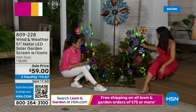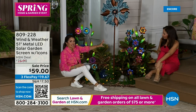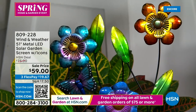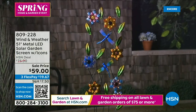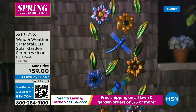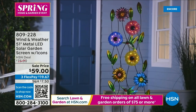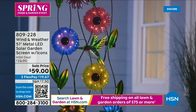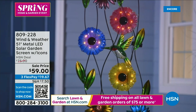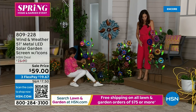One more really cool item from Wind and Weather — it's metal and glass, looks like stained glass, like a little fence. At night it lights up with LED solar lighting. You stick it into the ground anywhere — maybe a dead area in your yard or to highlight greenery. It's over four feet tall. You choose between dragonfly, hummingbirds, cardinal, or butterfly — four different options.